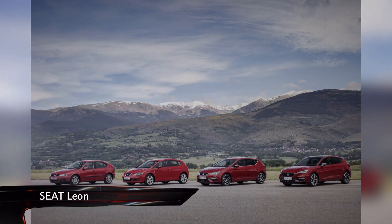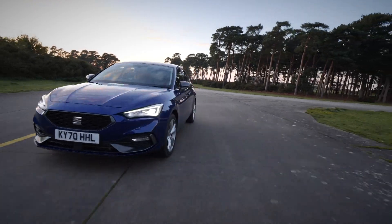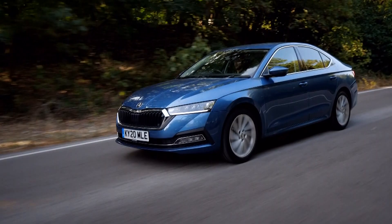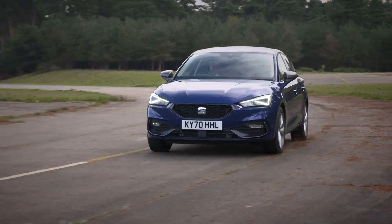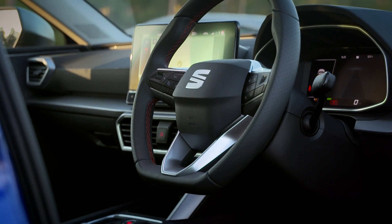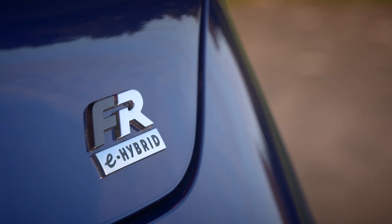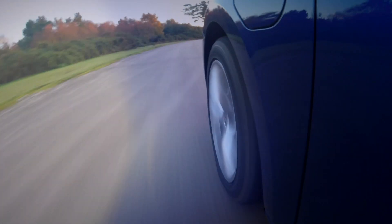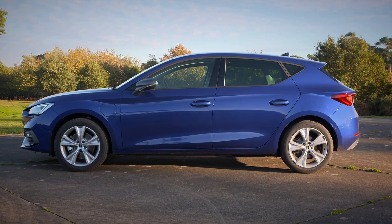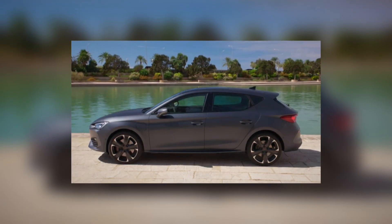The Seat Leon has been around for over two decades. It's based on exactly the same MQB platform as the Volkswagen Golf, Audi A3, and even the Skoda Octavia, and has been for some time now. And yet, this new model brings with it loads of new features, such as a fully digital dashboard, new engines, and a plug-in hybrid version for the very first time. There are no less than six trims, seven engines, and two body styles to choose from — a hatch and an estate. There's even a Cupra Leon hot hatch variant.